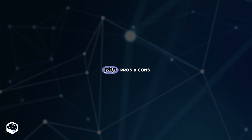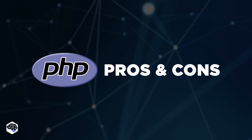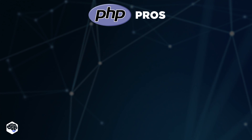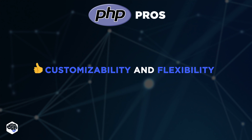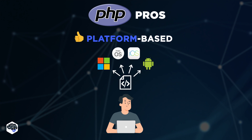Alright, now it's time to dive into their pros and cons — PHP comes first. Let's go through all the possible advantages of its use. One of the most mentioned advantages is its customizability and flexibility. Also, PHP is platform-based — it can run on almost any server and platform.